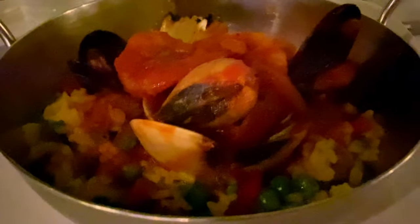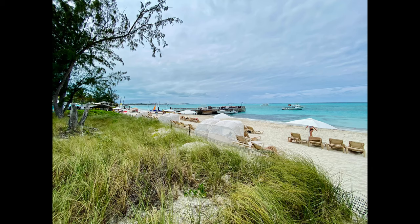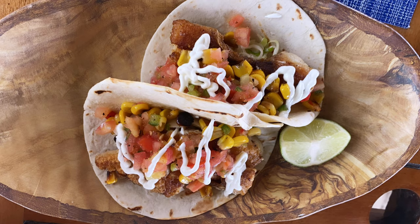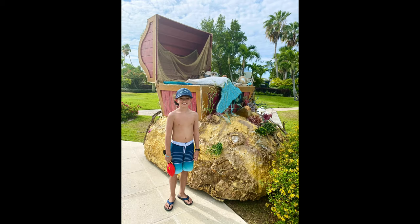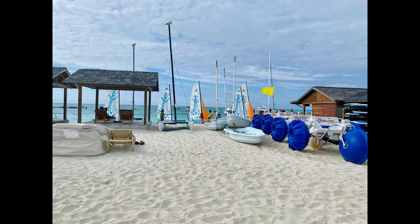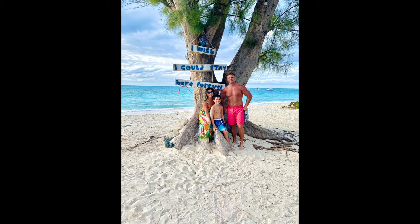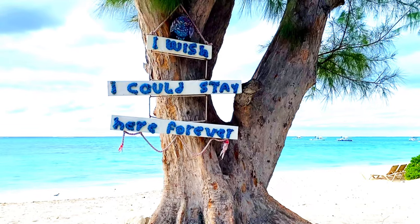This is seafood paella — I'm so excited about this. And kids, fish and chips is actually not fish and chips, it's fish and fries. You should change the name. Thank you for watching, and be sure to come back for our last day — day number six at Beaches, Turks and Caicos.